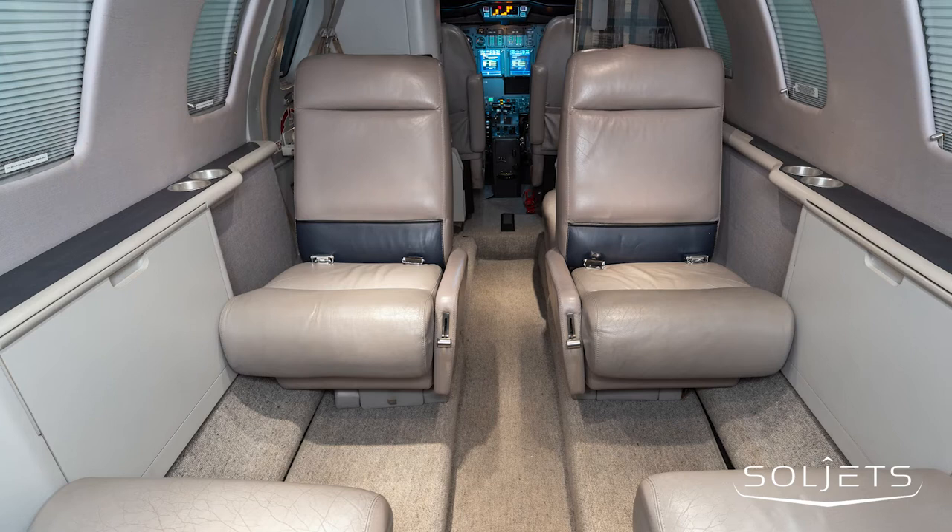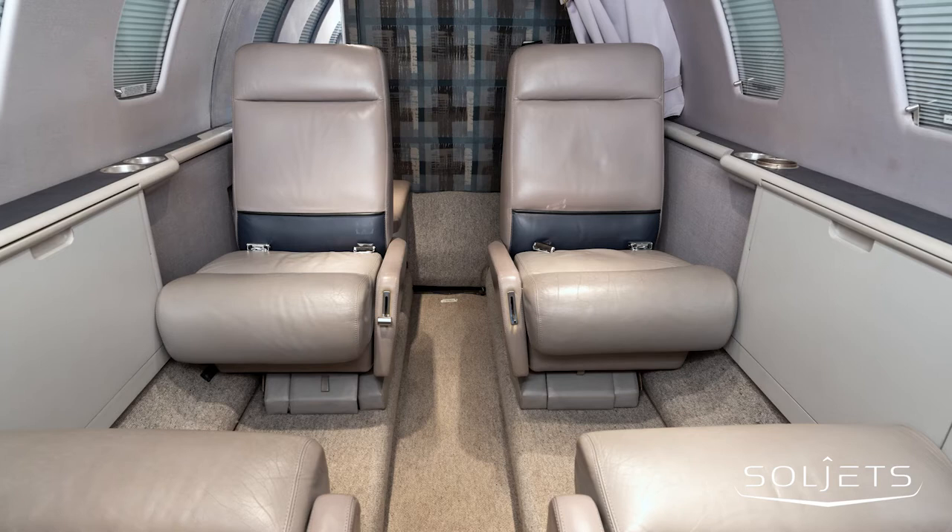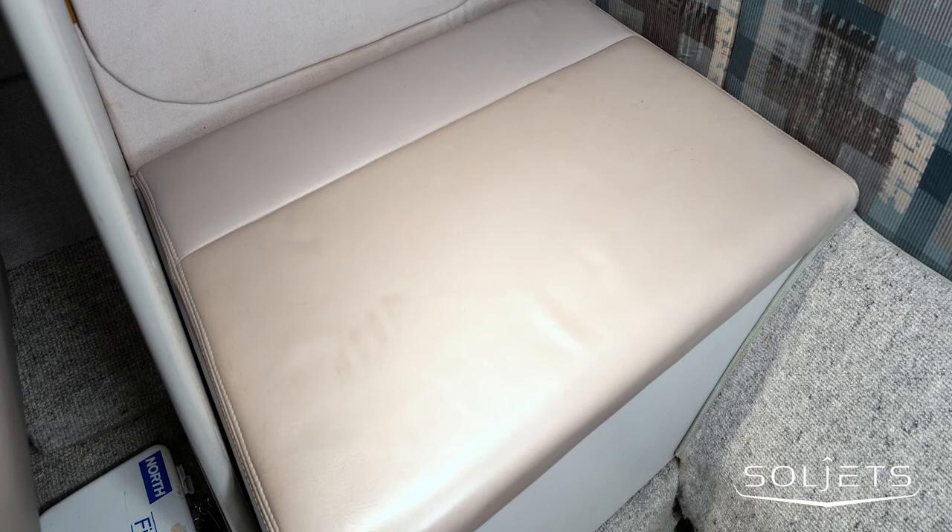This cabin is arranged with two crew seats, a forward fifth seat adjacent from the entry door, and a center four-place club featuring two stowable executive tables. The seats are finished in beige leather with black accents. The aft cabin includes a non-belted lav and internal storage area.